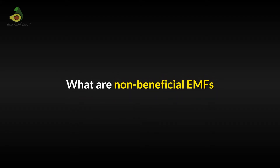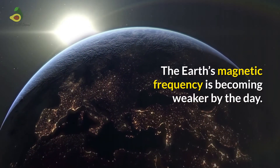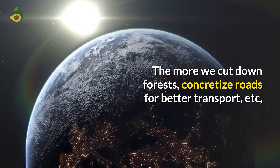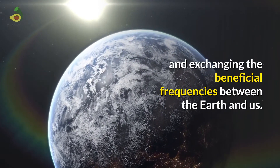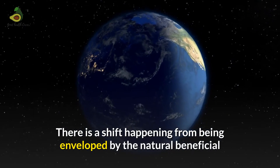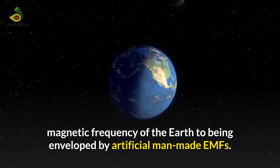Now, let's understand what are the non-beneficial EMFs. The Earth's magnetic frequency is becoming weaker by the day. The more we cut down forests and concretize roads for better transport, we are losing touch with the Earth and the exchange of beneficial frequencies between the Earth and us. There is a shift happening from being surrounded by the natural beneficial magnetic frequencies of the Earth, to being surrounded by artificial man-made EMFs.